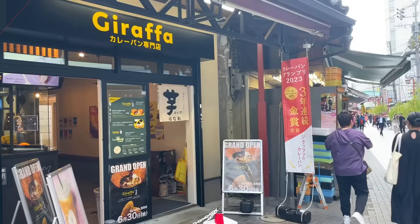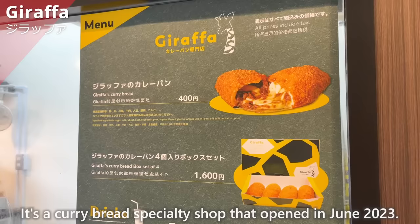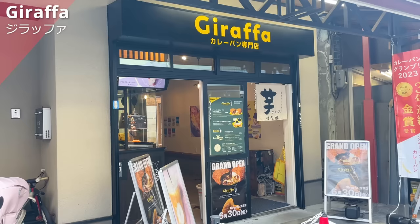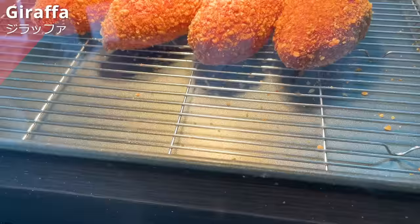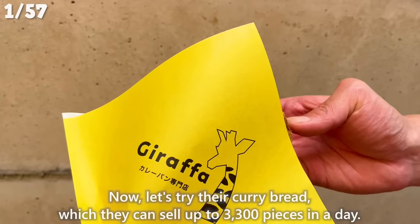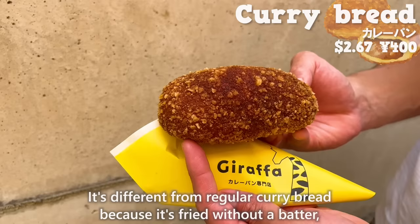Let's introduce this shop, Giraffa. It's a curry bread specialty shop that opened in June 2023. Their main store in Kamakura has won the gold award at a curry bread competition for 3 years in a row. Let's try their curry bread, which they can sell up to 3,300 pieces in a day. It's different from regular curry bread because it's fried without a batter, making it a healthier option with less oil absorption.